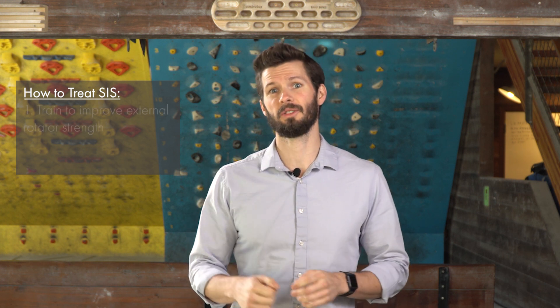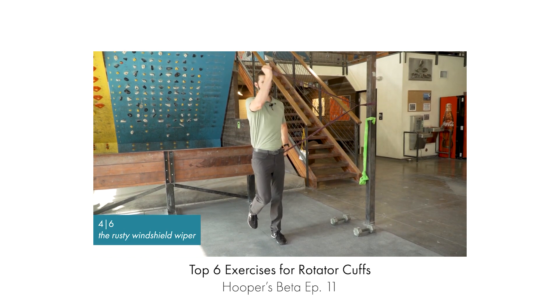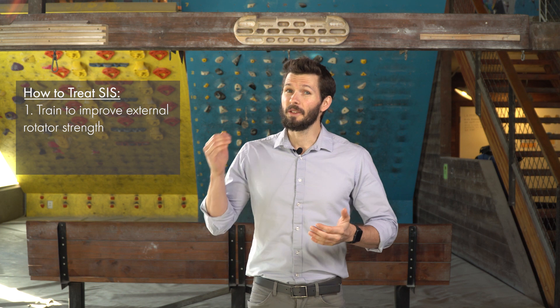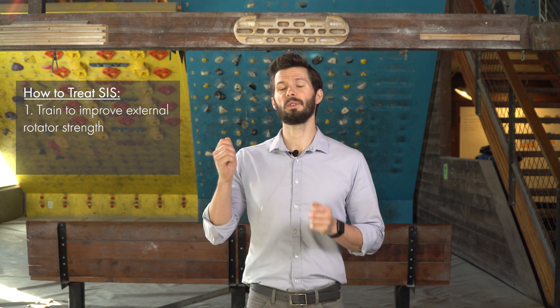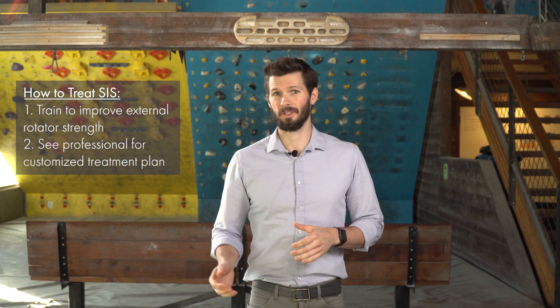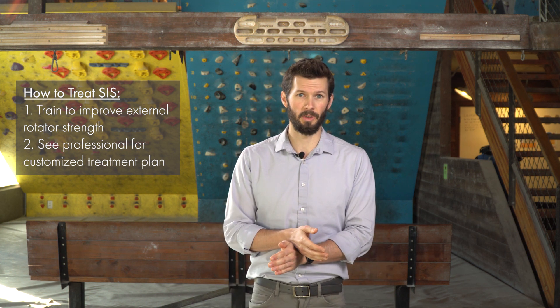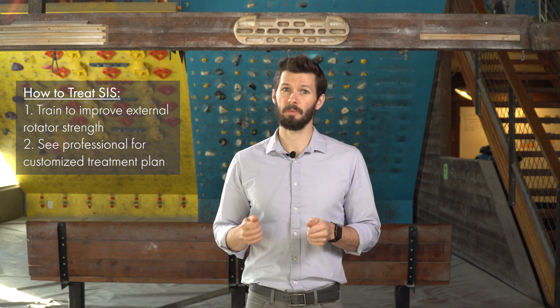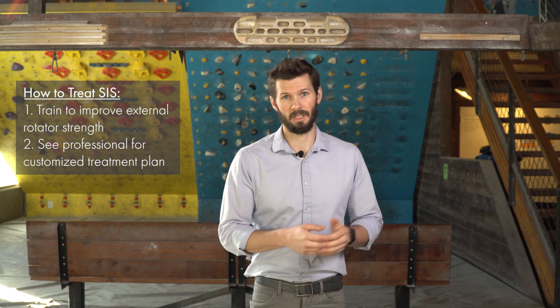Fixing this injury can be complicated because it could be an instability issue or a mechanical issue. The low-hanging fruit is to work on your external rotation strength, as that's a common deficit. Check out our other video on external rotator strength exercises to work on that rotator cuff. If you're having increasing pain and can't fix it on your own, seek professional help. As this progresses, more structures become involved through compensation, and a professional experienced with shoulders can develop a tailored treatment program to address your specific deficits and prevent the issue from worsening over time.